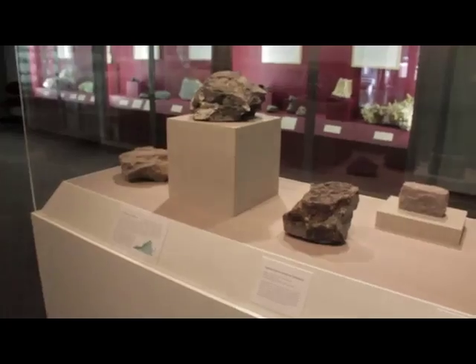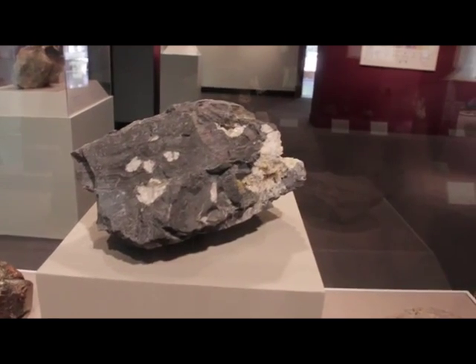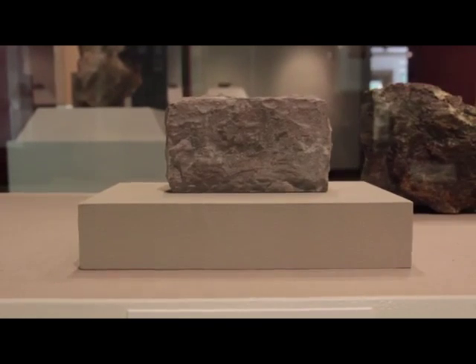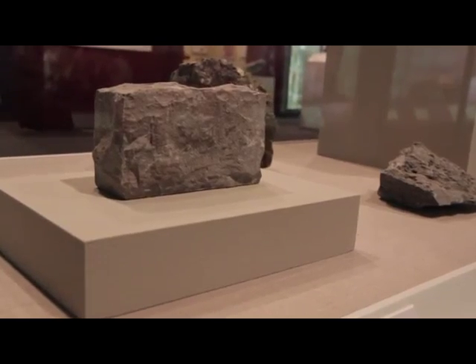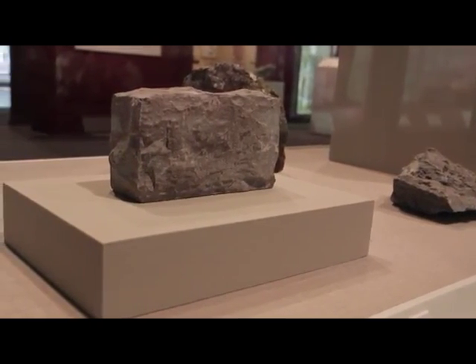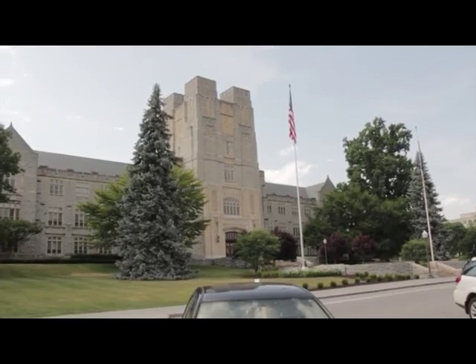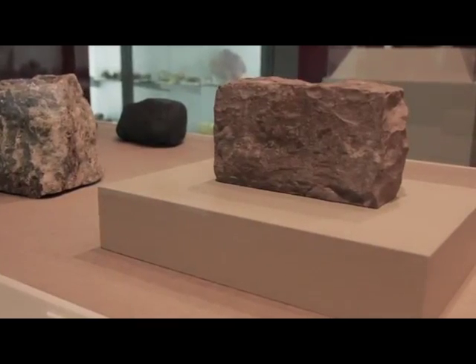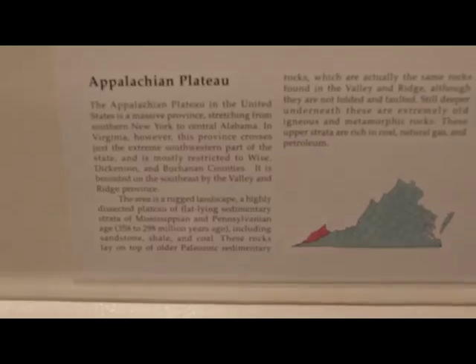Once a shallow tropical ocean, today the topography of the valley and ridge matches the waves of its past. This sedimentary rock came from Blacksburg, and is nicknamed Hokey Stone. It forms chemically when mineral particles are deposited by a liquid mixture. Though it is famous today because of the architecture of Virginia Tech, this rock is evidence of the area being covered millions of years ago by a shallow ocean.